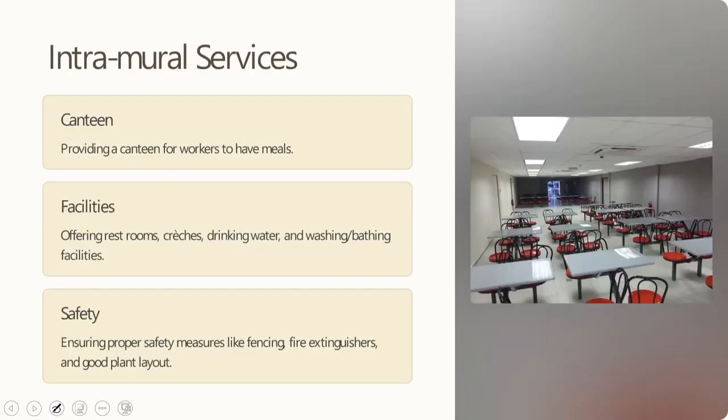When we look into intramural services specifically, this includes canteens — providing workers with meals is vital. There are restrooms, crèche facilities, uniforms, drinking water facilities, washing and bathing facilities, and aspects of safety such as fencing, fire extinguishers, and a good plant layout. All these aspects come under the understanding of intramural services.